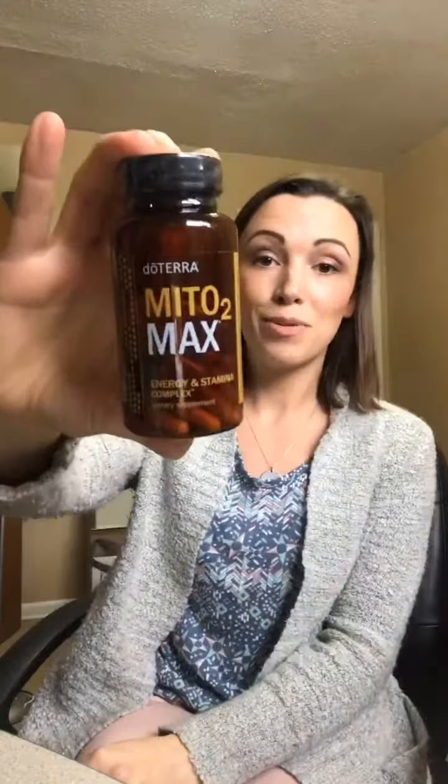I ordered Mito2Max because it was on sale this month — 10% off, still on sale until the end of the month. Mito2Max is the Energy and Stamina Complex. I tried it at convention and this stuff works so well for energy and just getting you going. I like to use it for pre-workout too. Any mamas out there that don't have energy and need energy, this is a great solution for it. Make sure you get this if you're interested — it's 10% off this month.